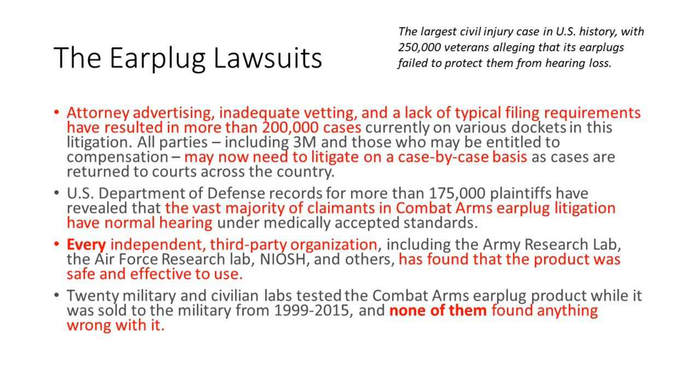3M claims that the vast majority of claimants in this earplug litigation have normal hearing. They also claim that every independent third-party organization, including labs from their users, found that the product was safe and effective. Twenty military and civilian labs tested these earplugs — sold to the military between 1999 and 2015 — and none found anything wrong. Analysts estimate this could cost anywhere from $10 to $15 billion, though it remains a complete guess because it's unknown.